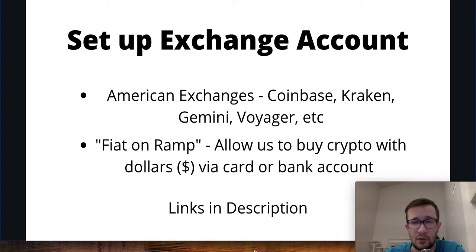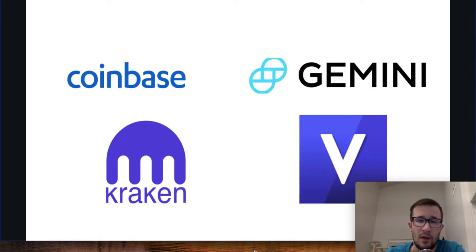Some of the popular exchanges include Coinbase, Kraken, Gemini, and Voyager. I personally prefer Coinbase myself — I've used Voyager, dabbled in Gemini and Kraken — but Coinbase is just my preferred one. I'll include links in the description so you can get those downloaded either to your phone or set up an account on your computer.